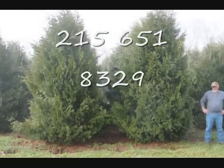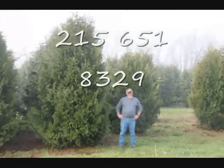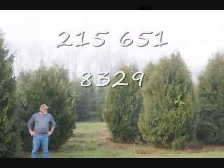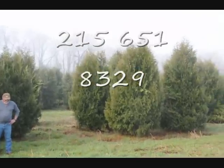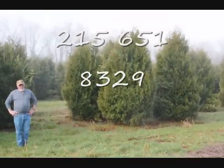These are 12 to 14 foot Niagara arborvitaes, and you can see they're nice and full. Just give us a call if you want some real big Niagara arborvitaes. Call us at 215-651-8329. Thank you.